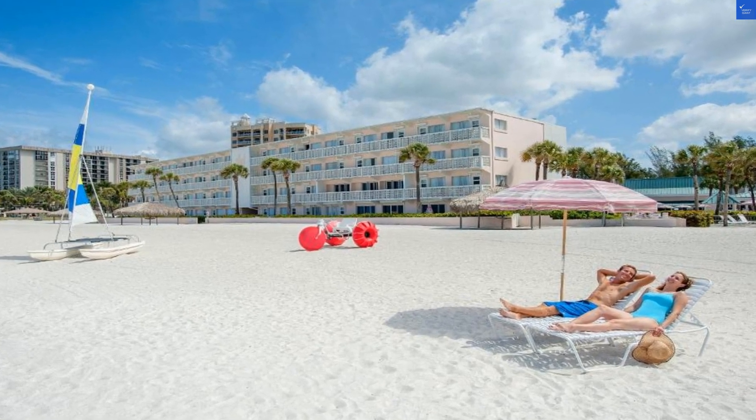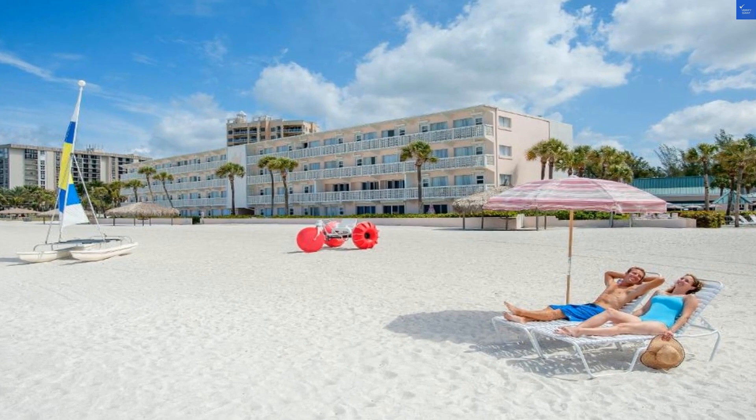So, is Sandcastle Resort at Lido Beach worth visiting? Not really. Save your coin and find a better spot to soak up the sun.